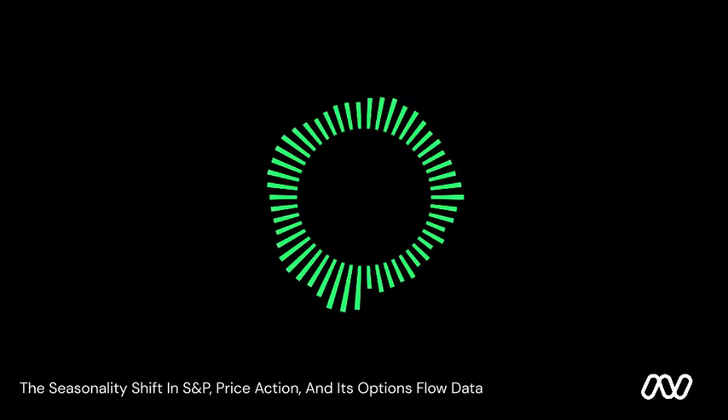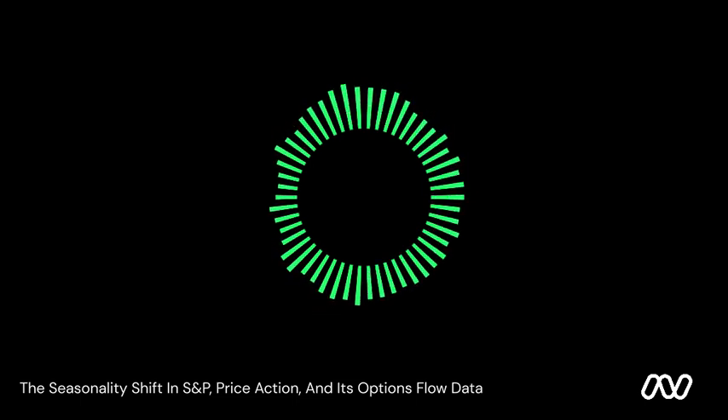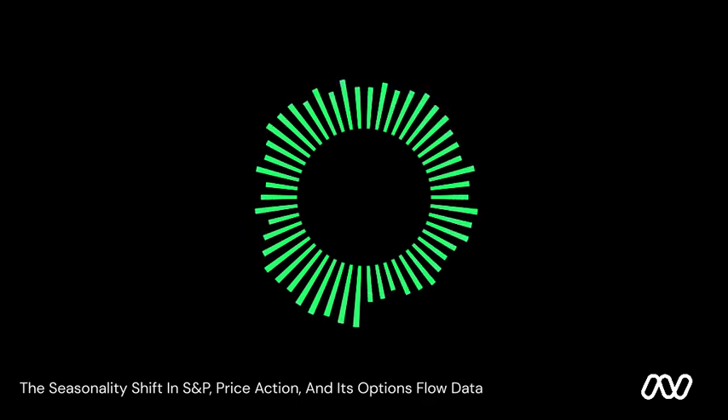Hello, TradyTix tribe. Just as another day winds down, and before the market awakens from its brief slumber, it's time for your regular dose of finance updates and market analysis. Welcome to another edition of TradyTix Analytics.